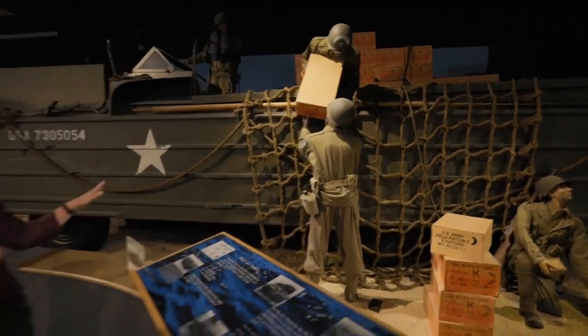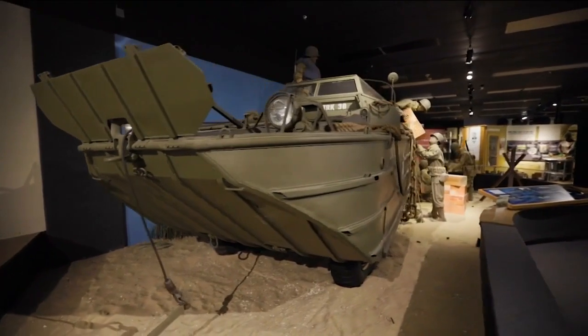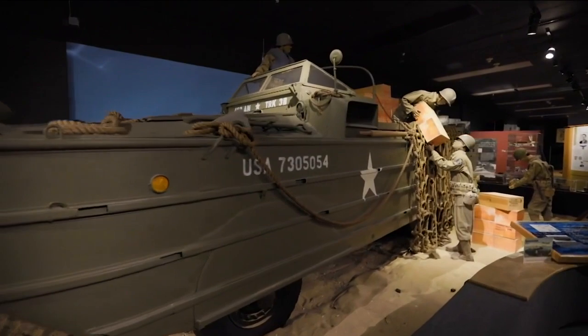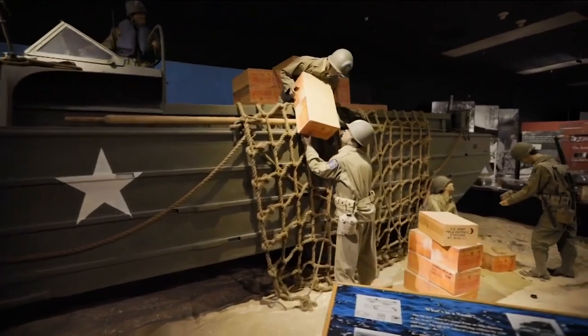We try to present our material not just as a two-dimensional artifact, but as an actual three-dimensional display that you can see things in their natural element. This piece right here is a very important piece — one of the best designed pieces the Quartermaster Corps has ever come up with: the DUKW, or Duck 353. This was designed as one of our first amphibious vehicles, and from conception until production was only nine months.